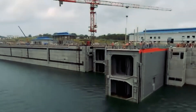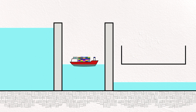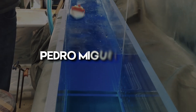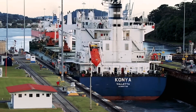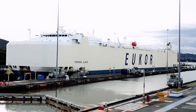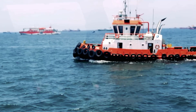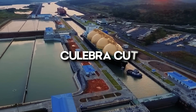The locks are strategically placed on both the Atlantic and Pacific sides, functioning to raise and lower vessels to match the canal's elevation of 26 meters above sea level. On the Pacific side, there are the two-chambered Miraflores locks and the single-chambered Pedro Miguel locks. On the Atlantic side, you'll find the three-chambered Gatun locks. Each lock side consists of paired locks with two parallel flights allowing vessels to move simultaneously in opposing directions. However, due to safety considerations, ships currently use only six pairs of these massive locks for transit, moving in a single direction at any given time.